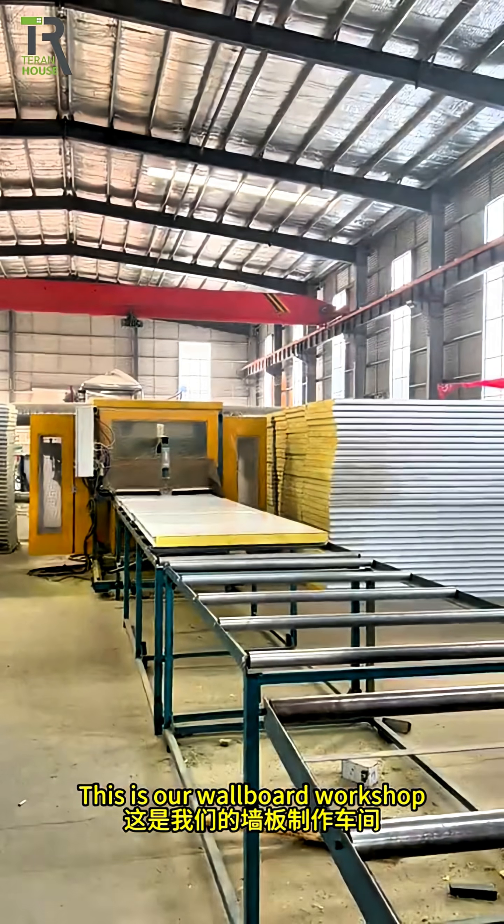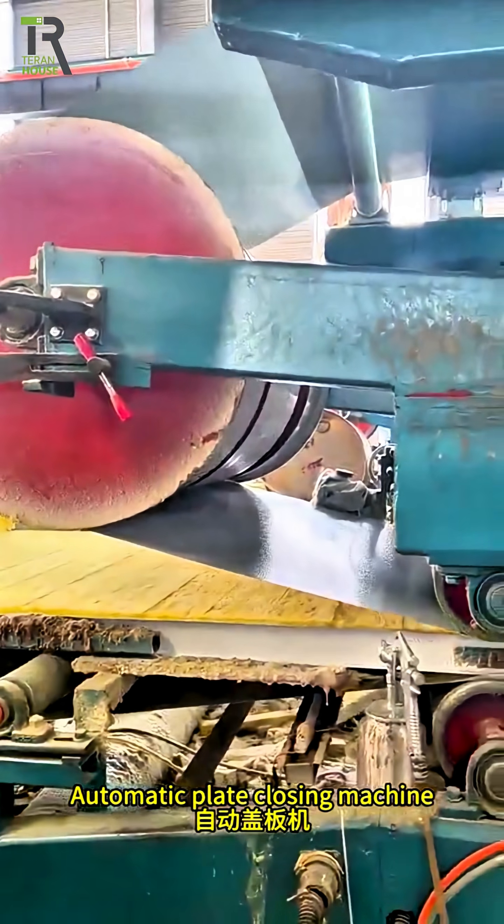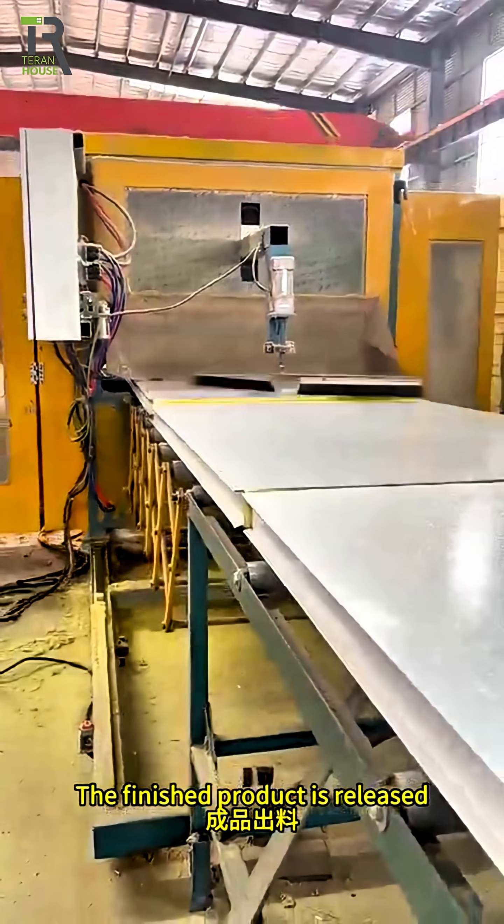This is our wallboard workshop. Rock wool is placed into the machine, where the automatic plate closing machine and cover plate automatic hot press process it. The finished wallboard product is then released.